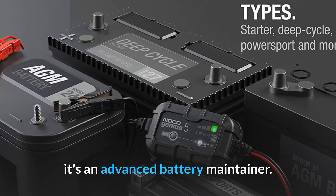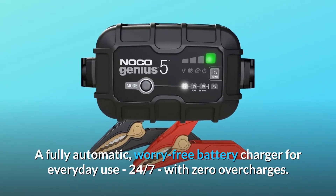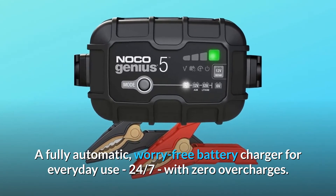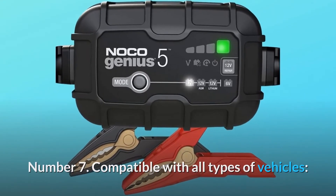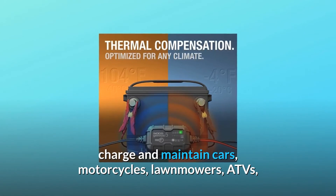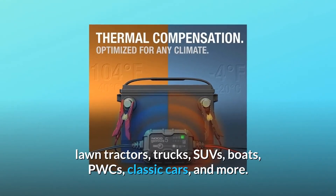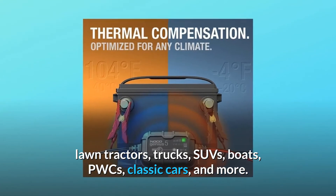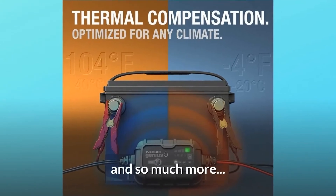Number six: beyond maintenance — it's not just a trickle charger, it's an advanced battery maintainer, a fully automatic worry-free battery charger for everyday use 24/7 with zero overcharges. Number seven: compatible with all types of vehicles — charge and maintain cars, motorcycles, lawnmowers, ATVs, lawn tractors, trucks, SUVs, boats, PWCs, classic cars, and more.